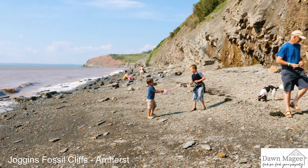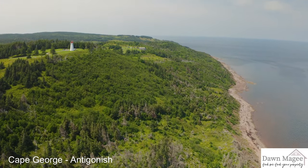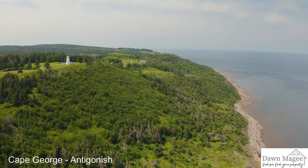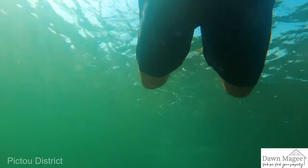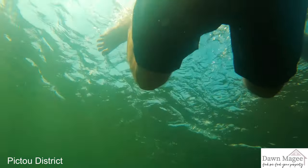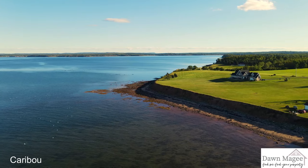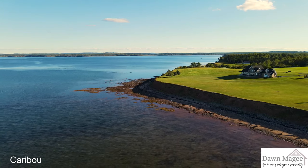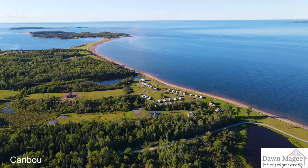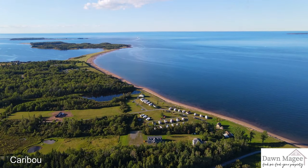The northern shores of Pictou and the Northumberland Strait boast the warmest beaches of the whole province at 22 degrees and the warmest waters north of Virginia. Situated opposite Prince Edward Island, the oceanfront beaches of the northern shores share similar red sandstone. Oceanfront home prices in this area are relatively more affordable due to its rural location and distance from Halifax.